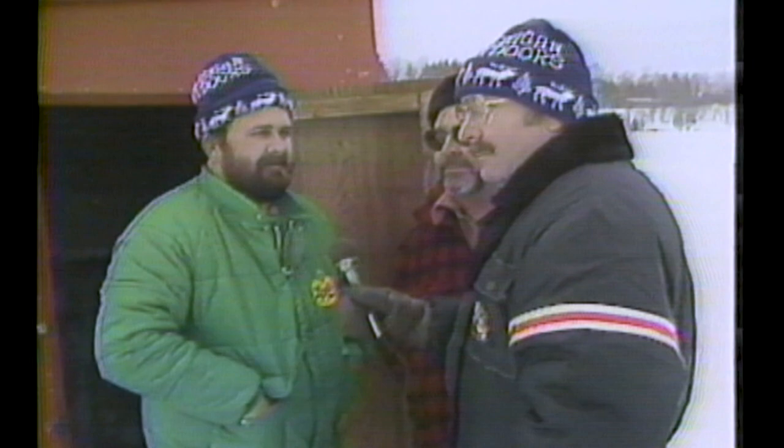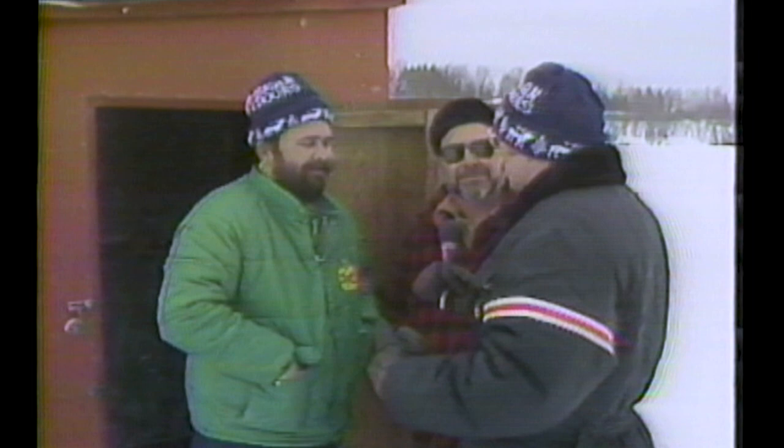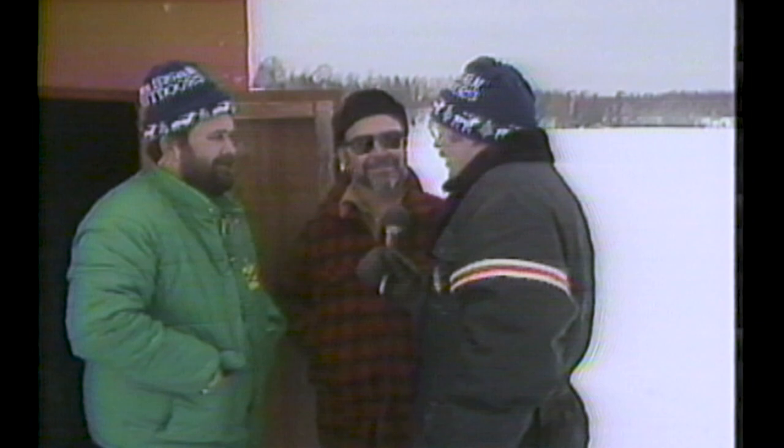We've been sturgeon spearing at Black Lake, we've seen deer through different parts of the UP, and we've come out fishing here and seen a big change in the weather.